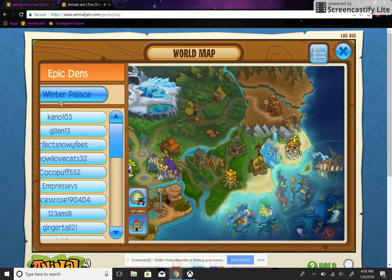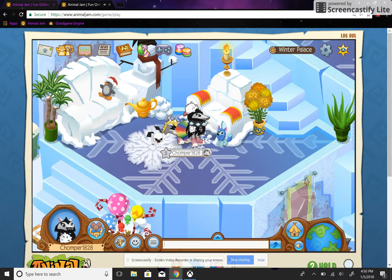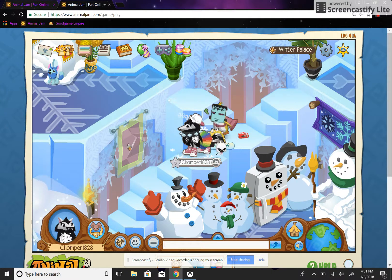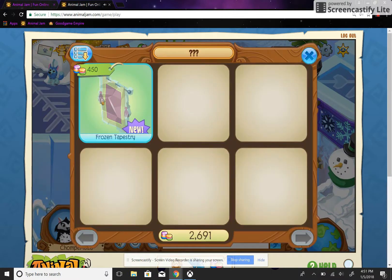Let's go. Just go down these steps and just click on the banner, and it will be right there. And it's 450 gems.